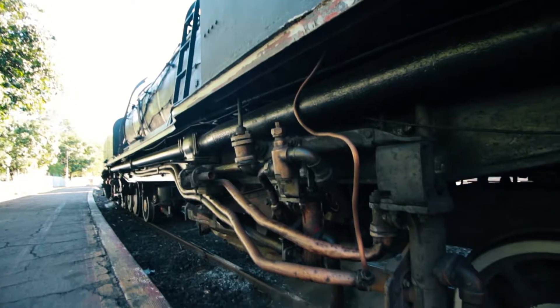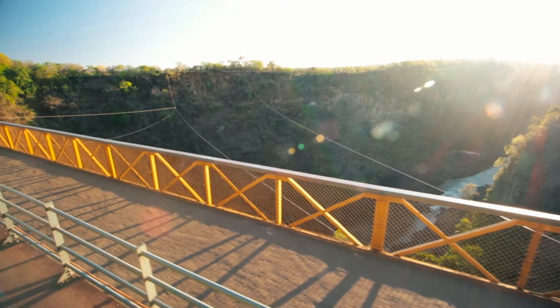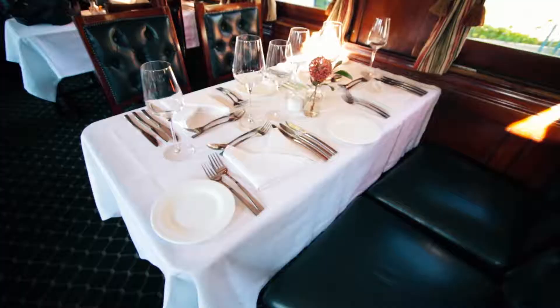Steam trains have been phased out from main lines in Europe for over 70 years, and in Africa maybe 50 years. To find a place where steam trains are still operational — that's the major drawcard for me.